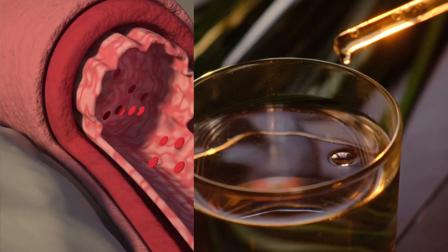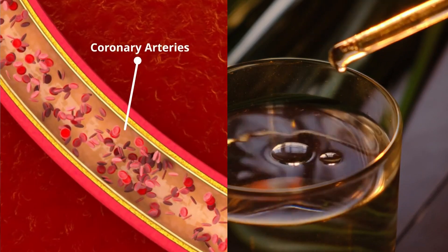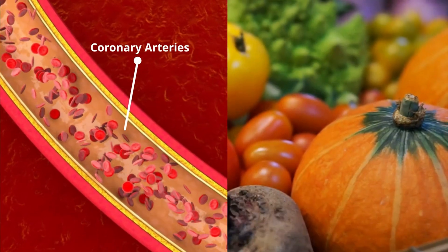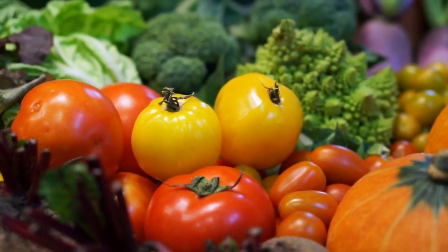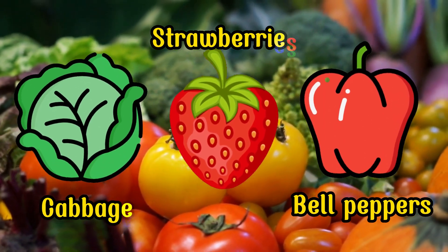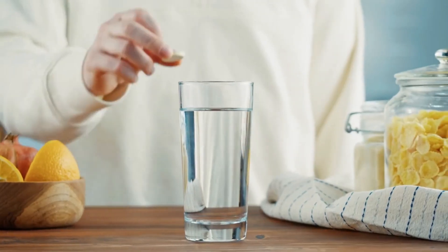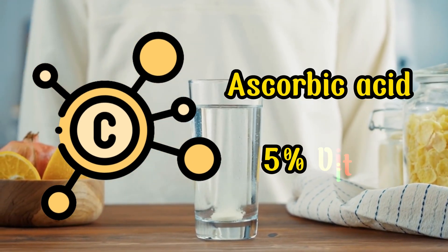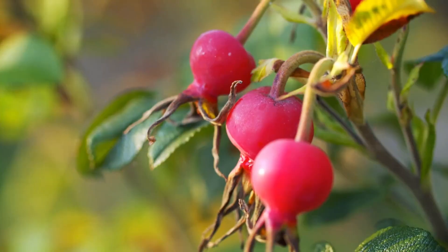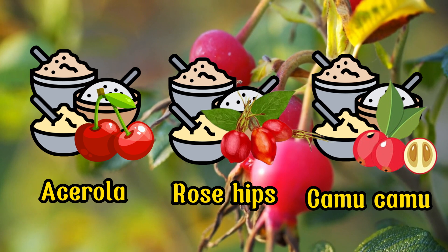Vitamin C plays a pivotal role in fortifying the supple collagen within your arteries, thereby promoting their flexibility and unimpeded blood circulation. To bolster your vitamin C intake and your body's antioxidant network, it is advisable to consume foods such as cabbage, sauerkraut, strawberries, bell peppers, and cruciferous vegetables. Make sure to avoid over-the-counter ascorbic acid supplements, as these only contain 5% of the true vitamin C complex. Should you choose to supplement your vitamin C intake, opt for whole fruit powders like acerola cherry, rose hips, or camu camu for a more comprehensive benefit.